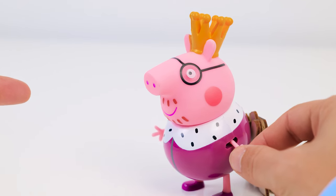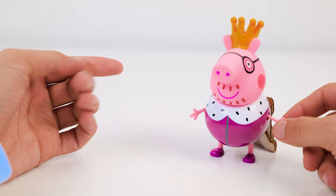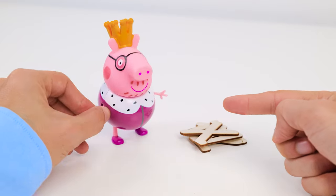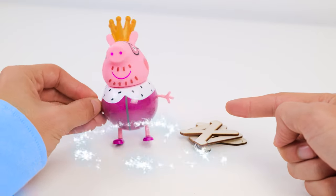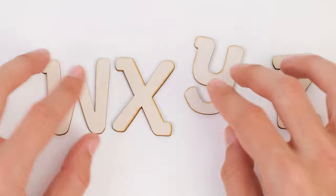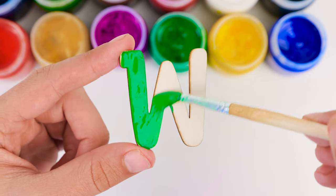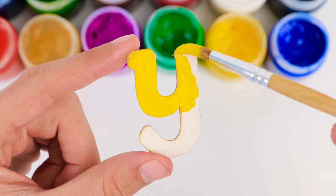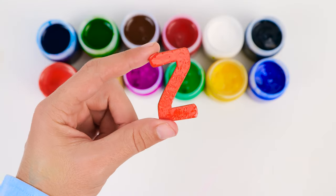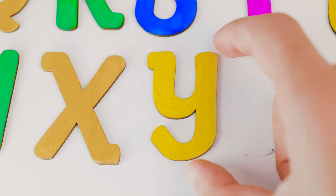What letter comes next, Daddy Pig? I don't know. Wait, what are you hiding behind your back? Nothing. But I can see the letters. You're just seeing things. I was right. Okay, okay. You got me. You can take them. Look, friends. These are the last letters we need. There's a W, an X, a Y, and a Z. Here we go with the last painting round for today. Phew. That's the last one. It's W, X, Y, and Z.